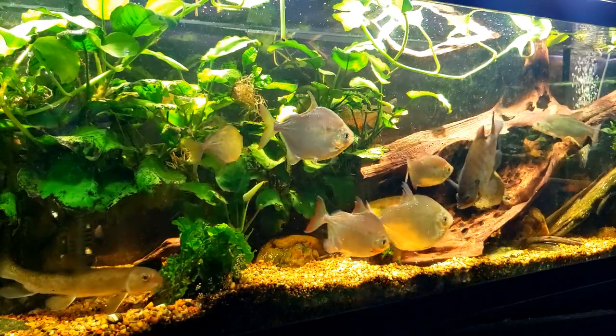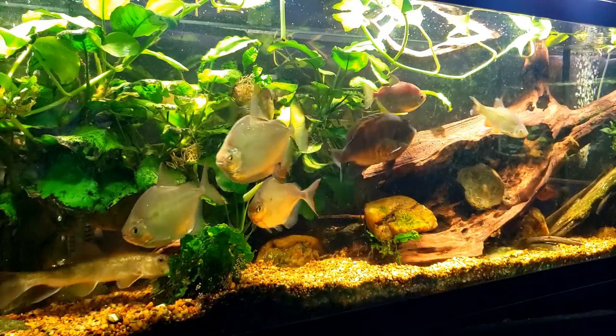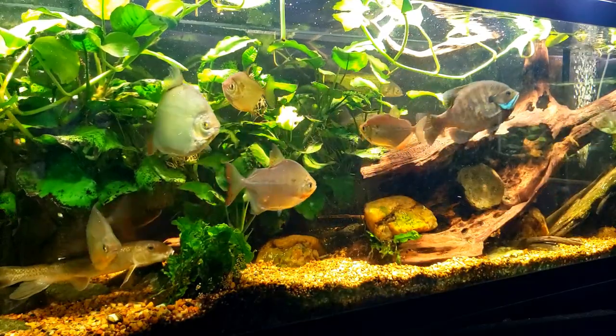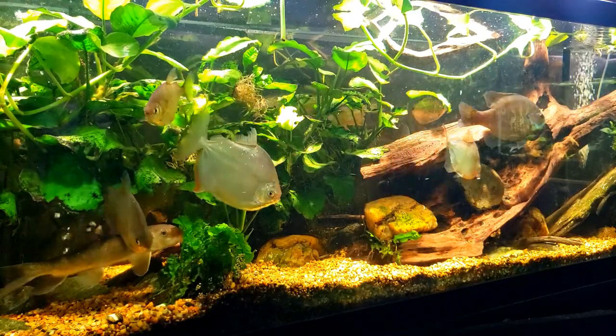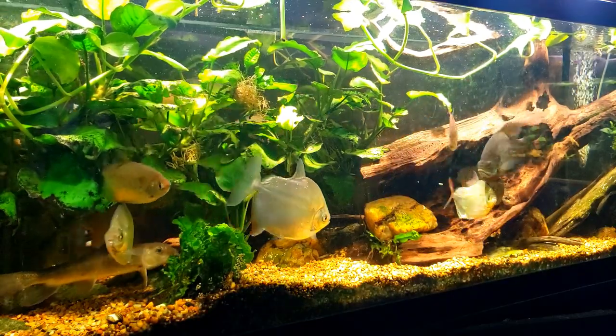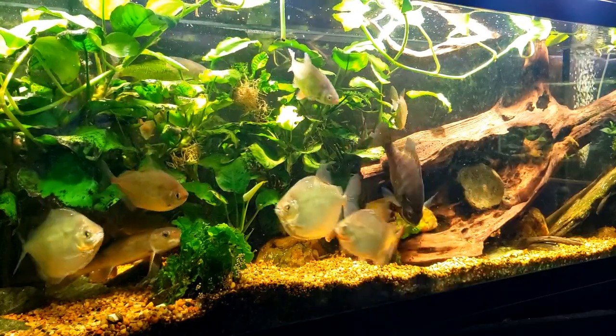It does not matter how many algae wafers I throw in there — that sunfish just keeps gobbling them up. I'm trying to get enough to go to the bottom so that when the pleco comes out there will be algae wafers for it to eat, but it seems like the sunfish is going to gobble them all before they even hit the bottom.